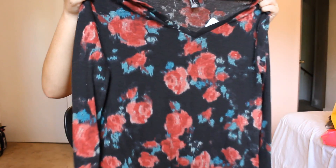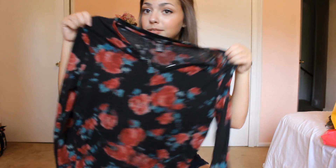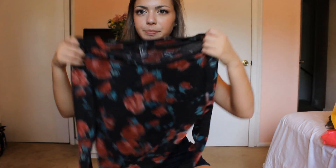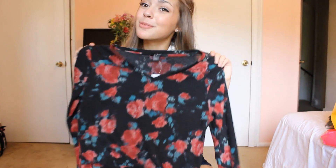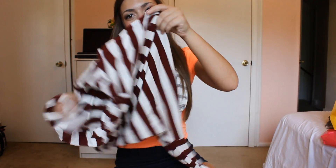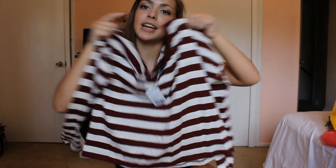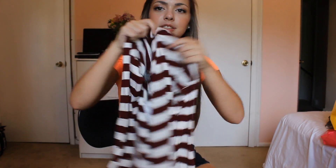I got this sweater — everyone tells me it's ugly but I like it. It's black with grandma-looking roses on it, long sleeve but I'd push the sleeves up to quarter length. This was $15.80. And then the very last thing I got was this white and maroon striped cropped top with tighter sleeves, which was $9.80.